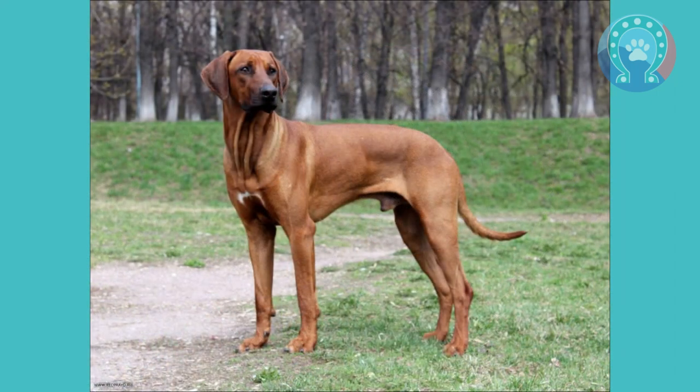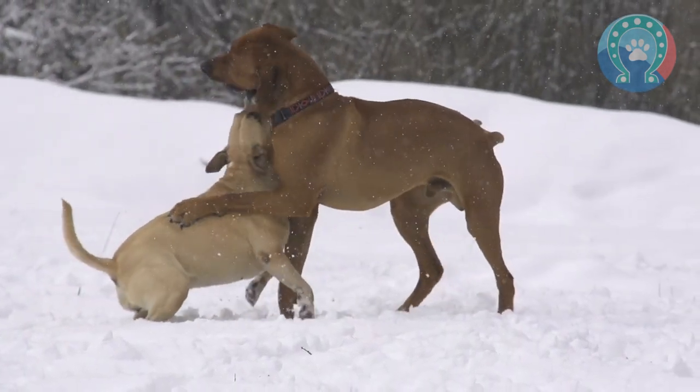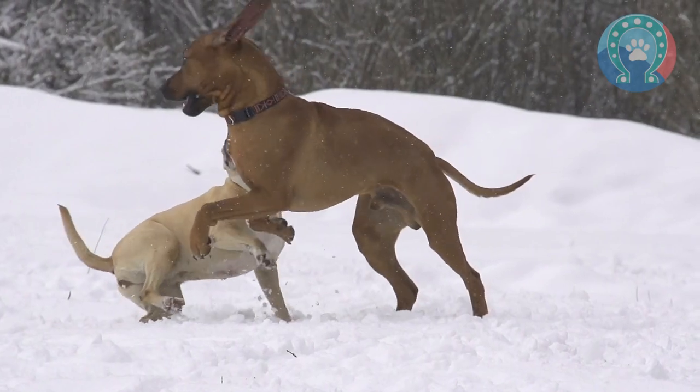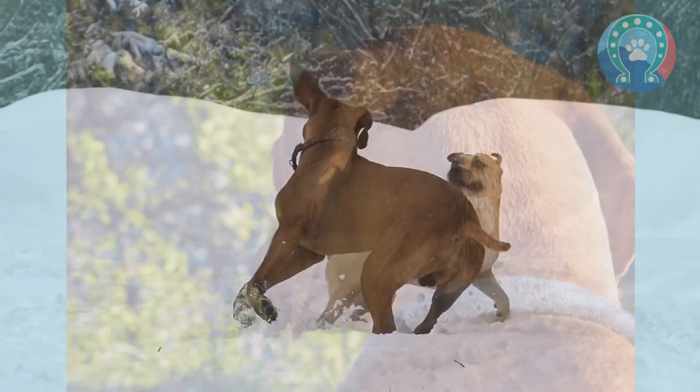From England, the breed continued to spread around the world. In the United States, the first Rhodesian Ridgebacks were imported in the 1950s. They were recognized by the American Kennel Club in 1955 and have since become a popular breed in the United States and many other countries.